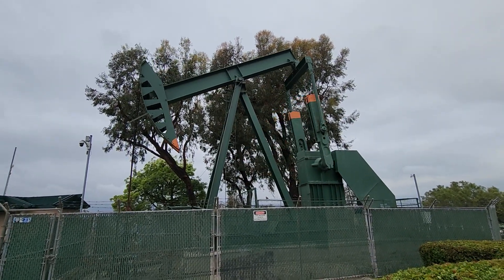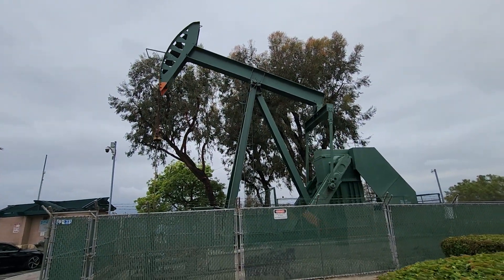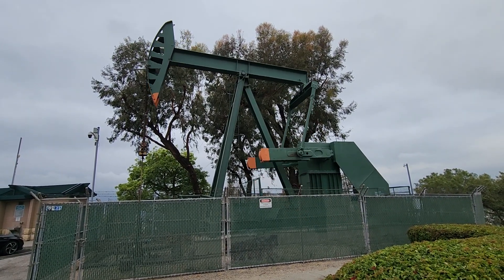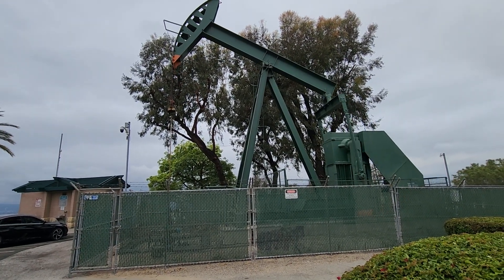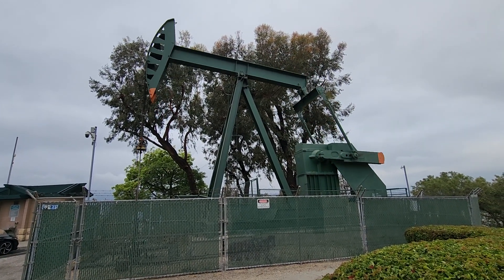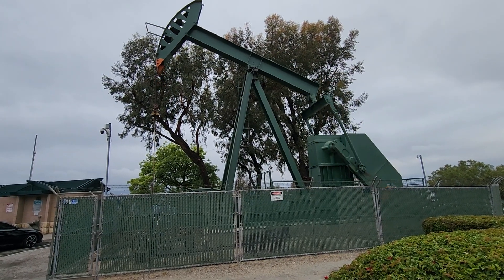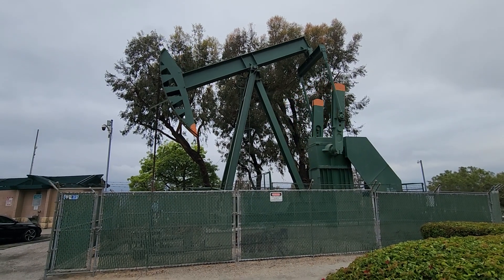This is one of the oil wells here. There are a few more down there on top of Hilltop Park here in Long Beach. There are a lot of oil wells everywhere here in LA. Most of them are hidden from plain sight, but this one is exposed here on top of the Hilltop Park. As you can see, it's running at the moment.